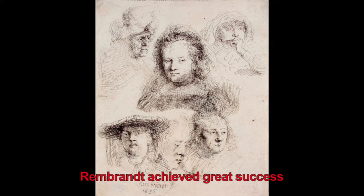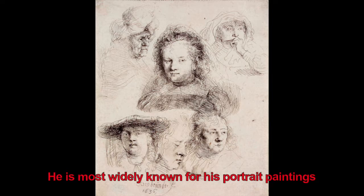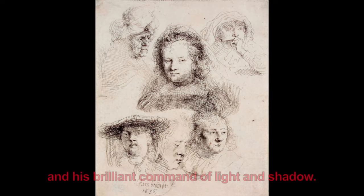Rembrandt achieved great success as a painter, later a printmaker, and as a teacher. He is most widely known for his portrait paintings and his brilliant command of light and shadow.